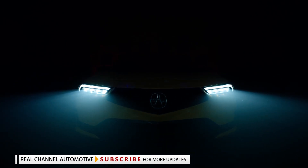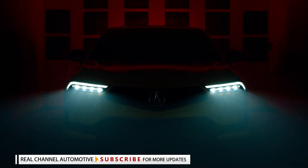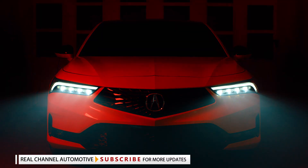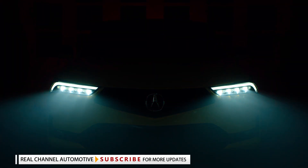The Acura Integra is making a comeback next year, two decades after the Japanese brand killed it off in 2001 to replace it in North America with the RSX from 2002 to 2006, though that car was sold as the Honda Integra everywhere else.